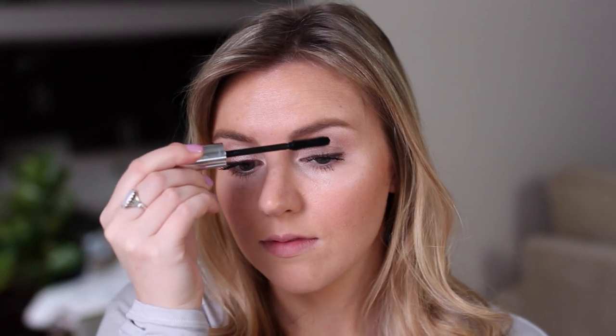After curling my lashes, I'm using the Buxom Lash Mascara. This stuff doesn't clump at all and it really lengthens my lashes. It's also one of the easiest formulas to remove — I don't have to scrub my eyes at night to get this to come off.